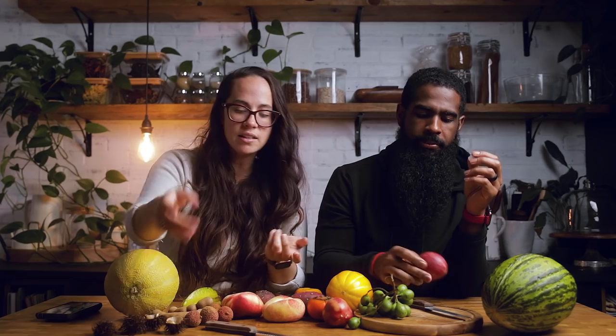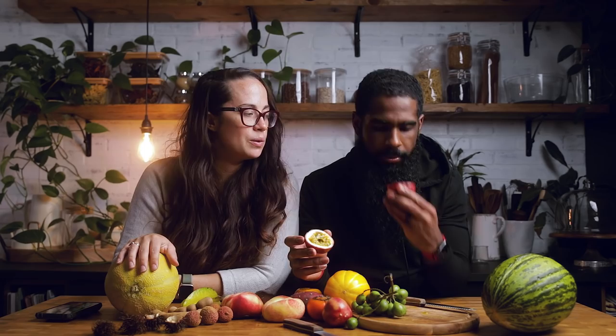The rambutan is very neutral in taste, slightly sweet — it does remind me of a grape, very mild in flavor. Moving on — this is a passion fruit. You probably need to just cut straight through it. That's exactly how it should look. It smells so good — kind of grapefruity. I've always wanted to try passion fruit.